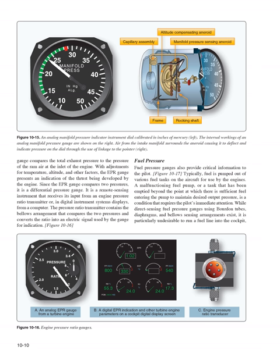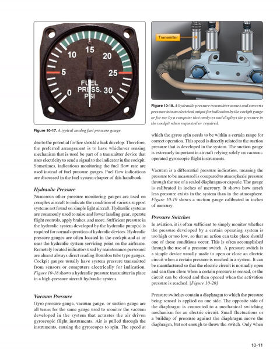Fuel pressure gauges also provide critical information to the pilot. Fuel is pumped out of various fuel tanks for use by the engines; a malfunctioning fuel pump or a tank emptied beyond the point of sufficient fuel entering the pump is a condition requiring the pilot's immediate attention. While direct sensing fuel pressure gauges using Bourdon tubes, diaphragms, and bellows exist, it is particularly undesirable to run a fuel line into the cockpit due to the potential for fire should a leak develop. The preferred arrangement is to have the sensing mechanism be part of a transmitter device that uses electricity to send a signal to the indicator in the cockpit. Sometimes indications monitoring fuel flow rate are used instead of fuel pressure gauges.